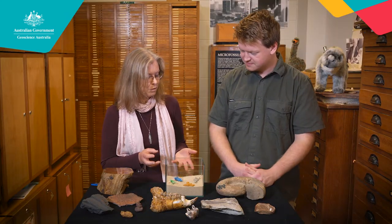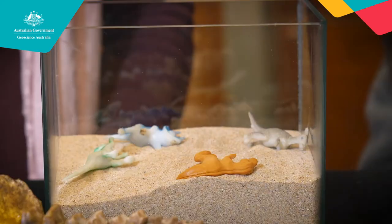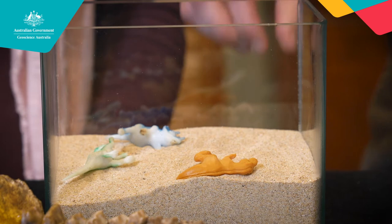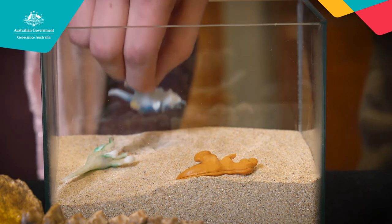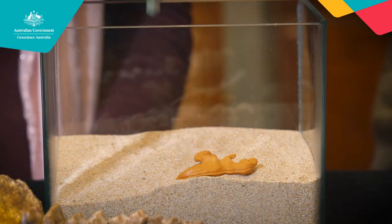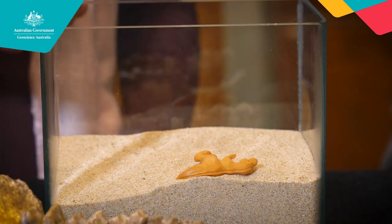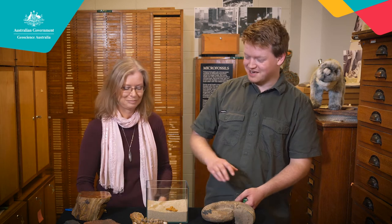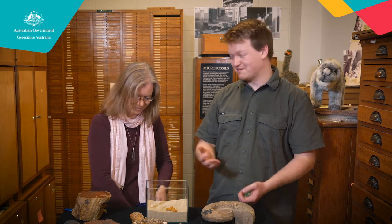We have all these dead dinosaurs. What happens to their bodies? As they decay, they are eaten and scavenged by predators. All their bones and soft bits are taken away and disarticulated. But we have one left. What's going to happen to that one? Fortunately for us, this little guy will be rapidly buried by sediment.